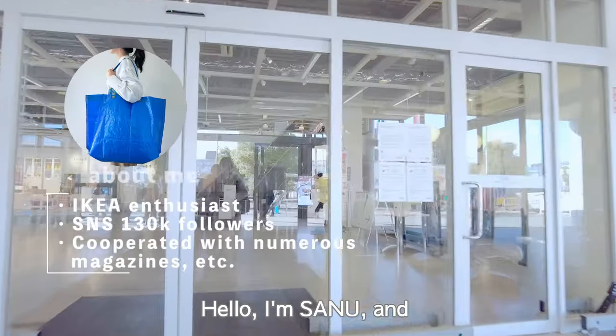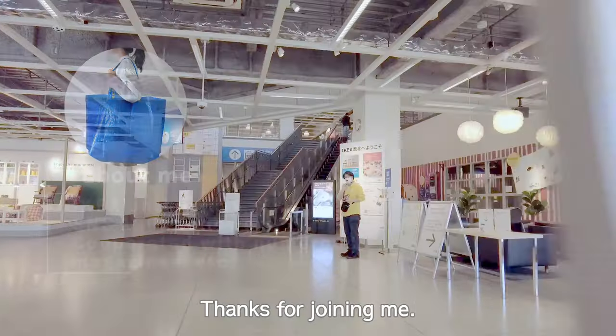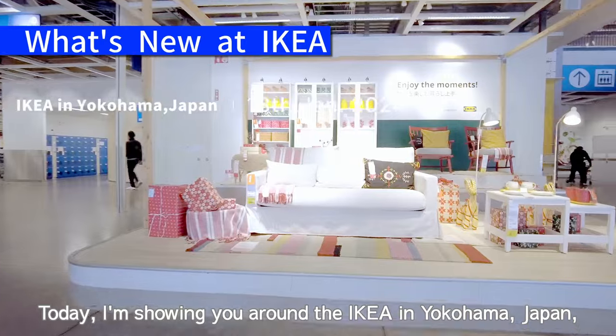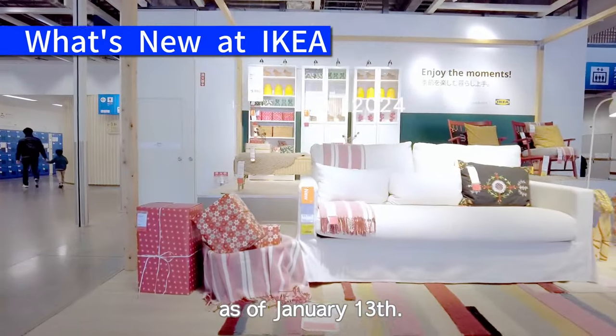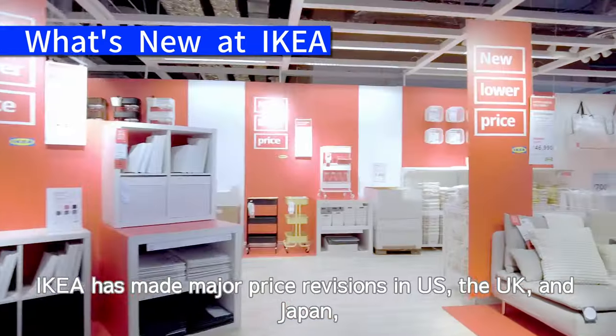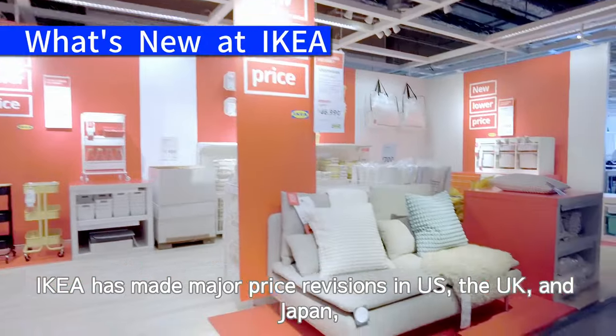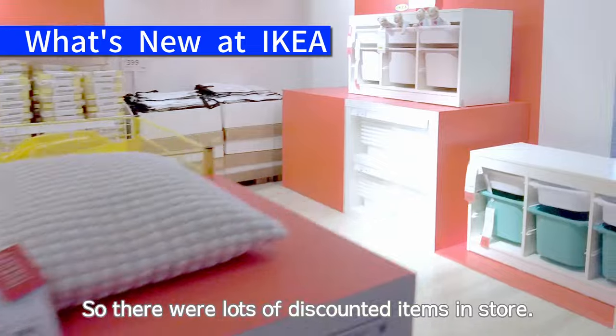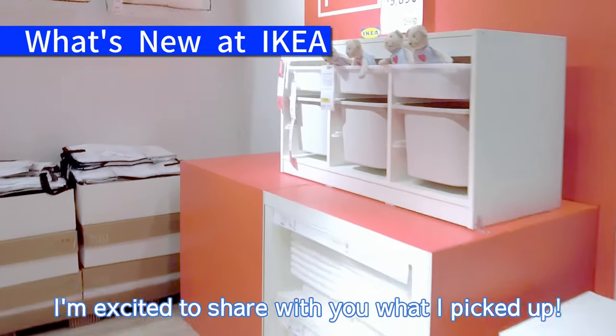Hello, I'm Senu and I absolutely love IKEA. Thanks for joining me. Today I'm showing you around the IKEA in Yokohama, Japan as of January 13th. IKEA has made major price revisions in the US, the UK and Japan, so there were lots of discounted items in store. I'm excited to share with you what I picked up.